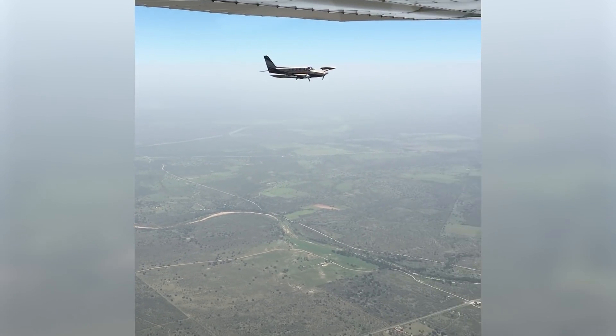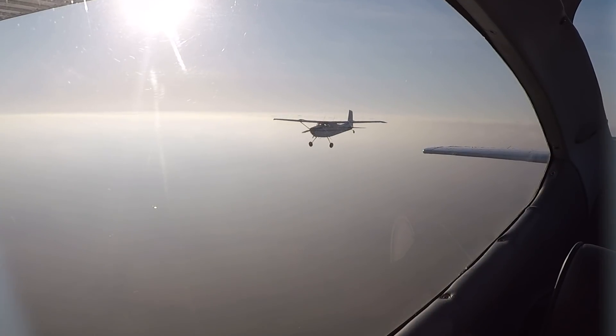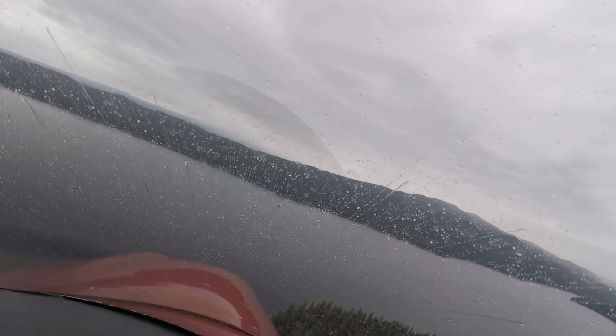You encounter and interact with airplanes in probably 99%, if not 100%, of all of your flights. It happens all of the time. Say you're coming into a non-towered airport, and you announce yourself, and you realize that there's another airplane in the pattern with you.